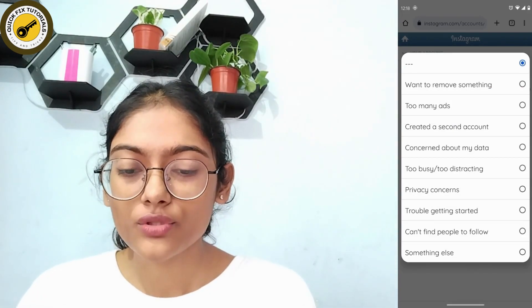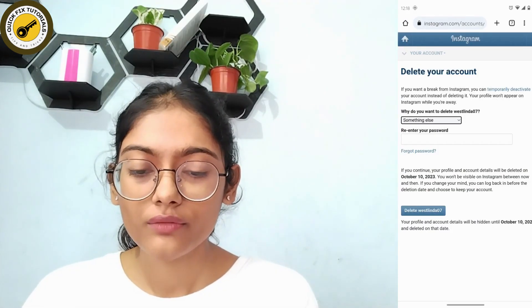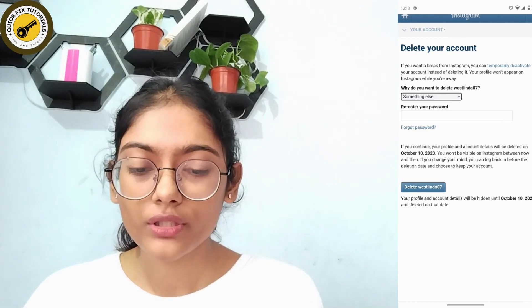After choosing a reason, it will ask you to re-enter your password. After re-entering your password, you will see the option to delete your username — tap on that.